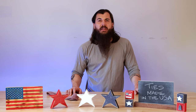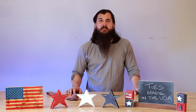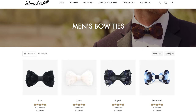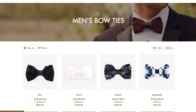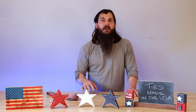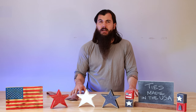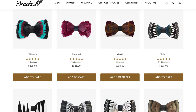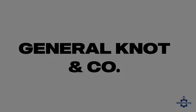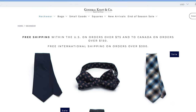Next up is Brackish Bow Ties, based in Charleston, South Carolina. They make some really unique feather bow ties with a lot of different style options. They do source some materials from the US but also have some international suppliers as well. But if you really want something to stand out at your next event, Brackish is a good option.